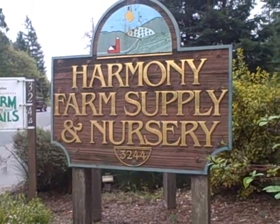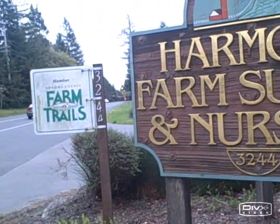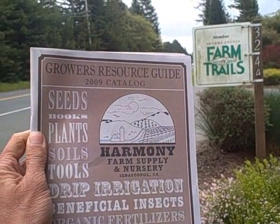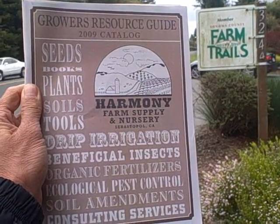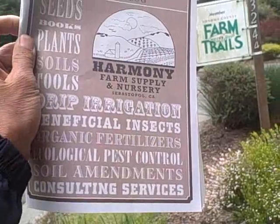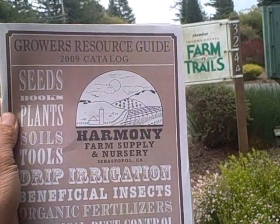This is John Kohler with growingyourgreens.com. Today we're outside Harmony Farm Supply and Nursery at 3244 Gravenstein Highway in Sebastopol, California. For those of you that don't live in the area, they have a website harmonyfarm.com and an amazing growers resource catalogue with good information about drip irrigation, beneficial insects, and organic fertilizers. You can visit their website or give them a call to request the catalogue.